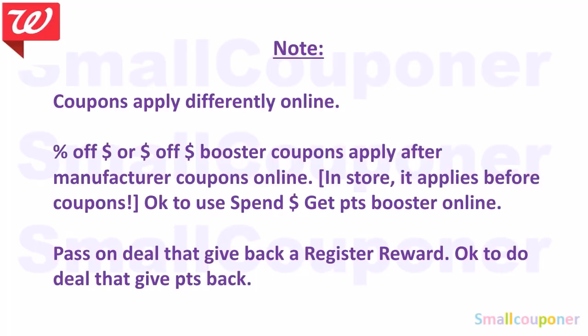If you want to do couponing online, coupons apply differently online. If you have a percentage off or a dollar off booster coupon, they apply after IVCs and manufactured coupons online. But in-store, it applies after IVCs but before manufactured coupons. So use booster coupons in-store for a better deal unless it is an online exclusive. Spin boosters are okay to use online. Pass on deals that give register rewards back online — do those in-store. Deals that give points back are okay online.